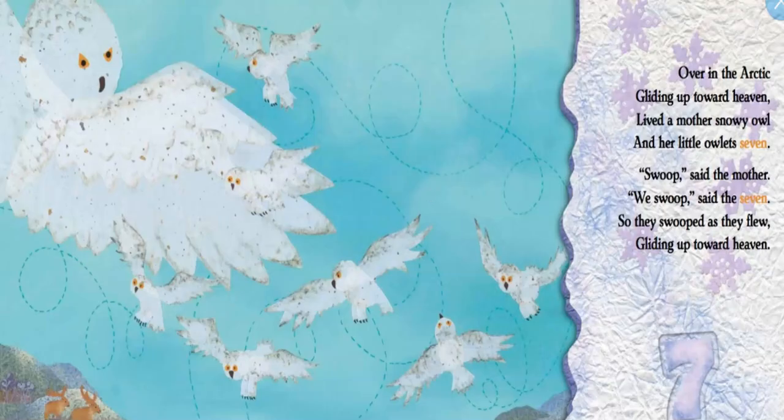Over in the Arctic, gliding up towards heaven, lived a mother snowy owl and her little owlets seven. Swoop, said the mother. We swoop, said the seven. So they swooped as they flew, gliding up toward heaven. Our mother snowy owl and her owlets — what verb did they use? That's right, swoop, which means they come down quickly in the air.